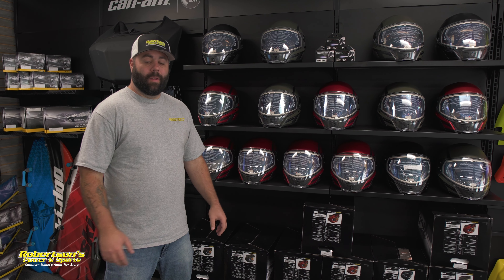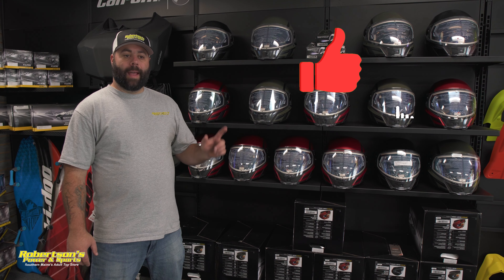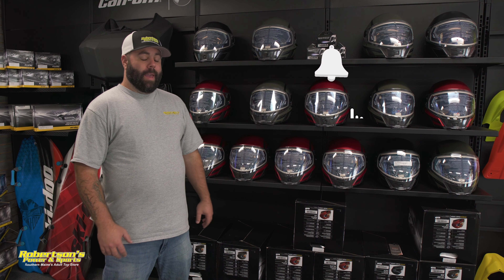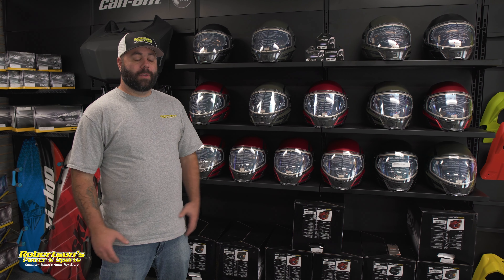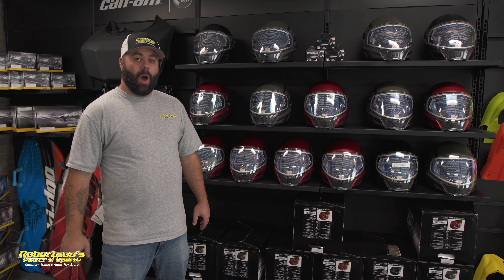Hey everyone, welcome back to the channel. For those of you that are new, don't forget to like and subscribe and hit that little bell to get notified for future videos. I'm Kevin with Robertson's Power and Sports, and today I want to talk about helmets — specifically the BRP Oxygen helmet.